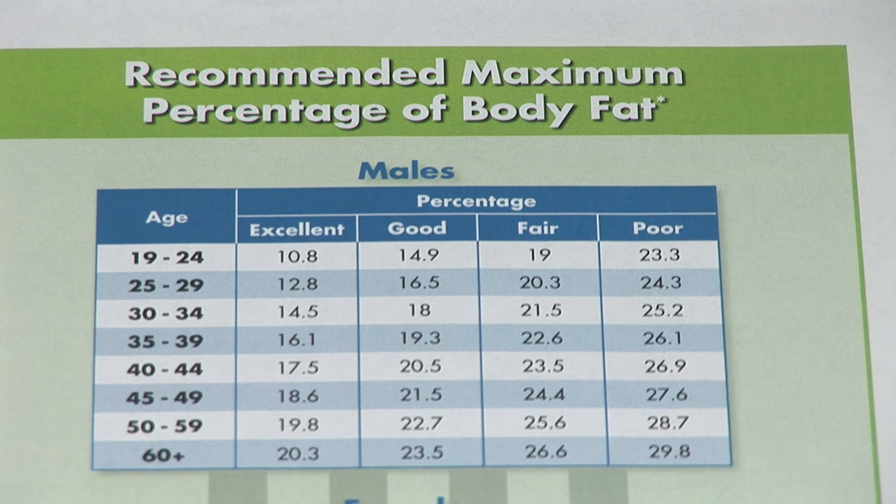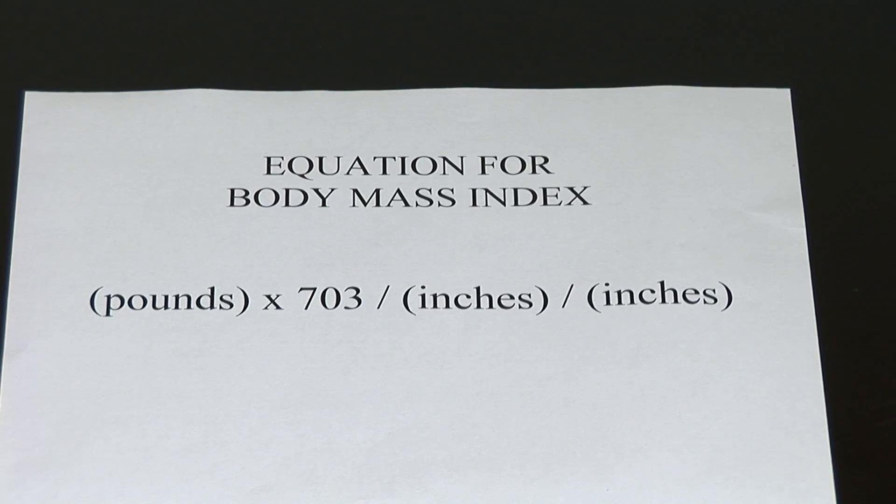Your BMI is the body mass index, and this really is a ratio of your height to the weight that your frame is carrying. You can easily figure this out by taking the pounds, multiplying by 703, dividing by your height in inches, and then dividing again by your height. So basically you have pounds times 703 divided by height squared, and this will give you your BMI.